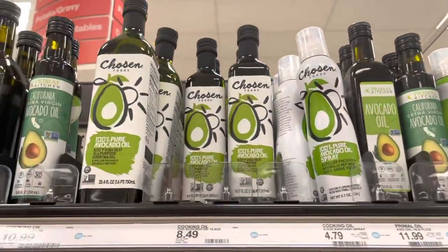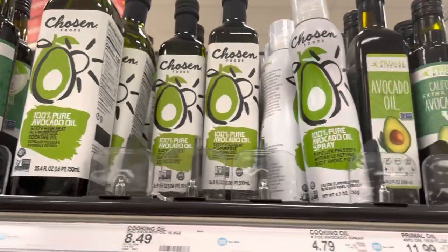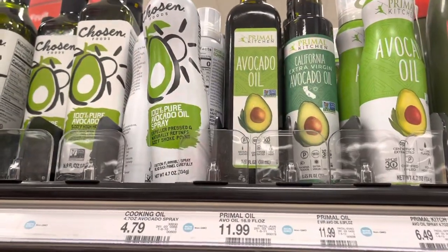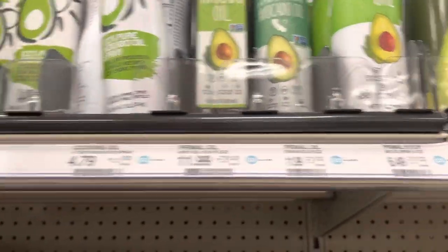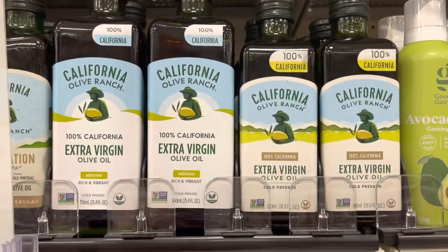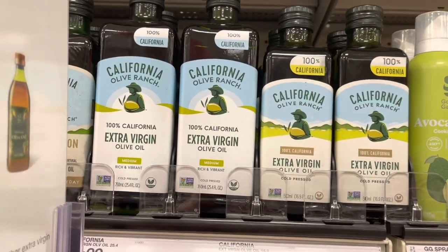This is where I buy a lot of my oils. My preferred brand is the Chosen brand — when I see it on sale I grab it. That's the avocado oil and avocado oil spray I use. The Primal Kitchen brand is good too but more expensive. This is also my preferred olive oil brand here — I just picked up a bottle, it's in my cart. I also got my organic sesame oil here.